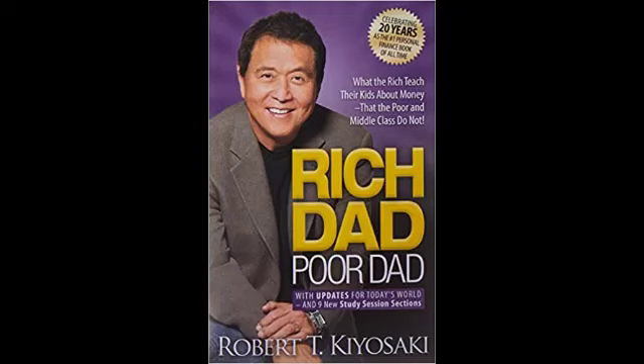Be sure to stick around for this whole video because I'm going to be giving away a couple of free copies of Rich Dad Poor Dad. And as always, don't forget to like this video and subscribe.